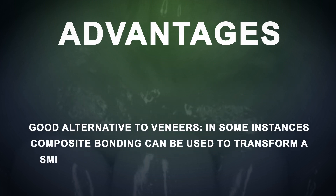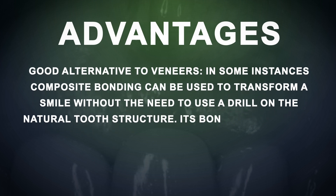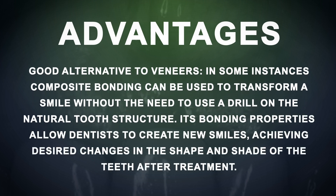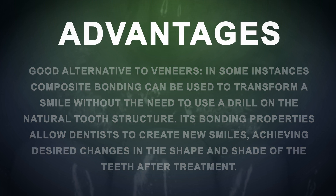Composites can be a good alternative to veneers. Composite bonding has become a very popular choice of treatment and has become so popular on social media that you can actually transform a smile without the need to use a drill on a natural tooth structure. Its bonding properties allow dentists to create new smiles, achieving the desired changes in the shape and shade of the teeth after treatment.